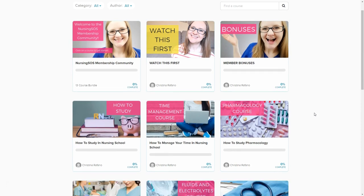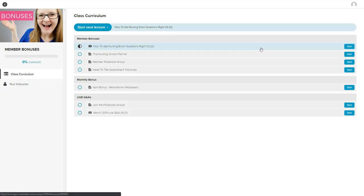Let's talk about some member bonuses. This is the page that you'll come to when you click on member bonuses, showing all the bonuses you get as a member. We release a new member bonus every single month, so every month that you remain a member you will receive a new special bonus — that could be anything from a special video training to an in-depth walkthrough cheat sheet, something really special that we think will help you out in nursing school.